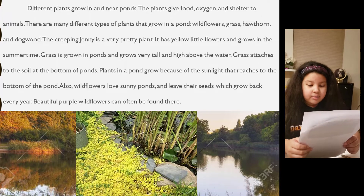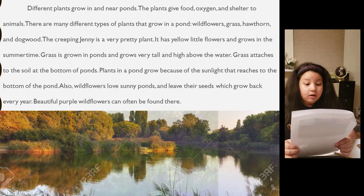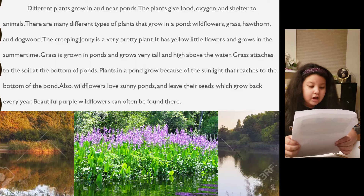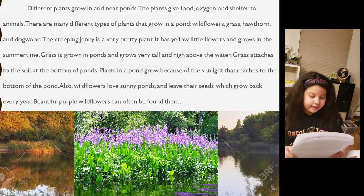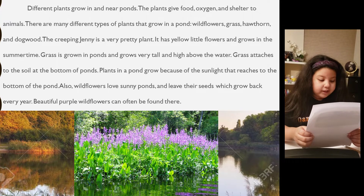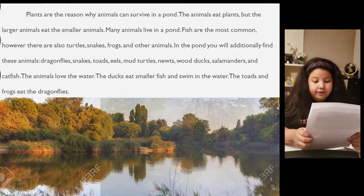Plants in a pond grow because of the sunlight that reaches to the bottom of the pond. Also, wildflowers love sunny ponds and leave their seeds, which grow back every year. Beautiful purple wildflowers can often be found there.